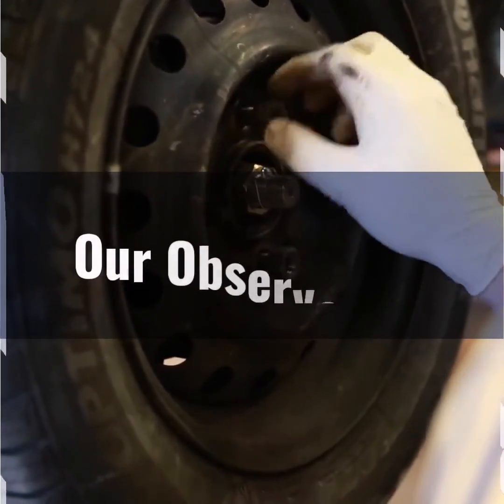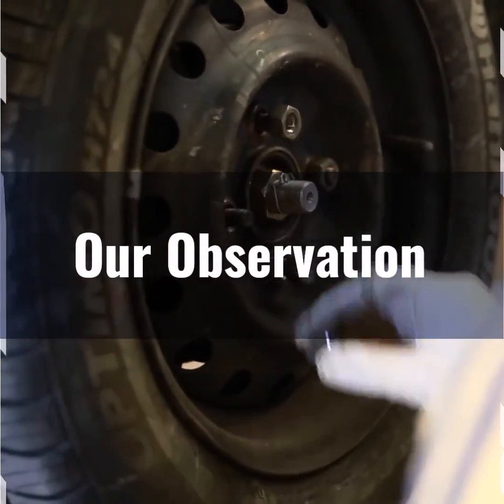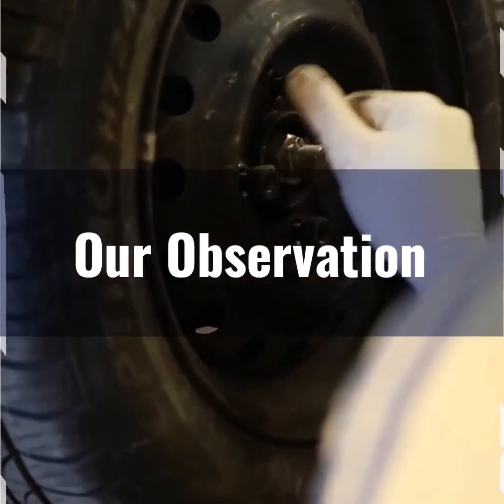Additionally, this tire size maintains a moderate profile, which is ideal for both on-road and light off-road use, making it a great choice for drivers seeking a reliable and adaptable tire option. Its radial construction further enhances durability and overall performance, solidifying its position as a well-rounded choice for a variety of vehicles.